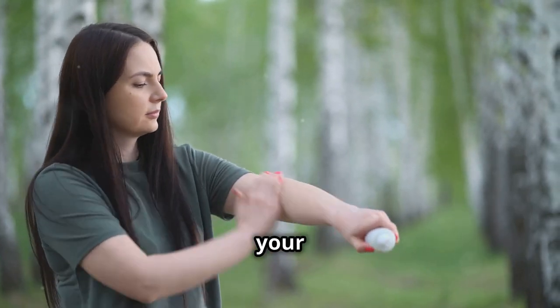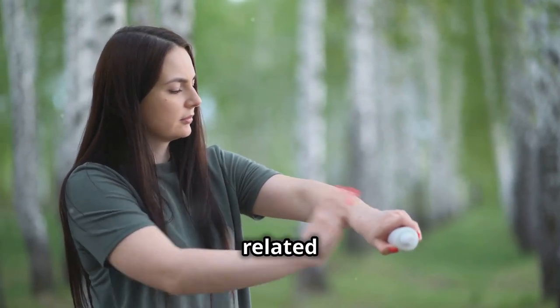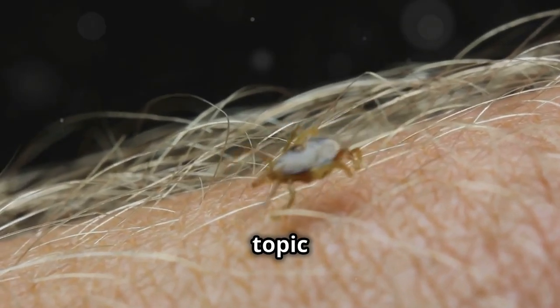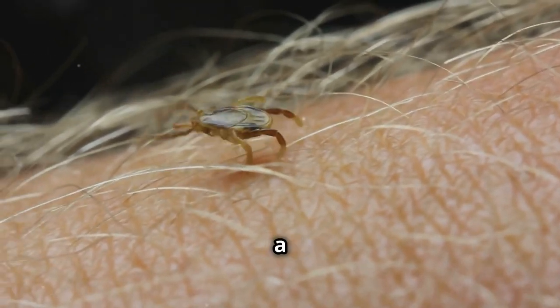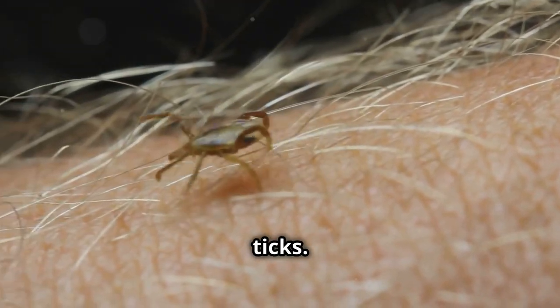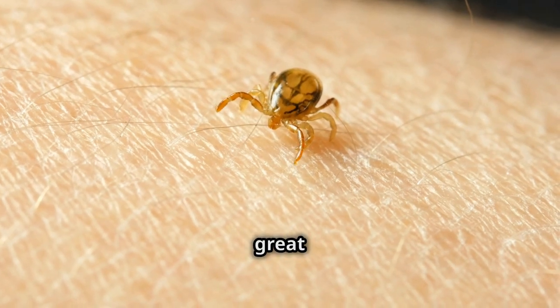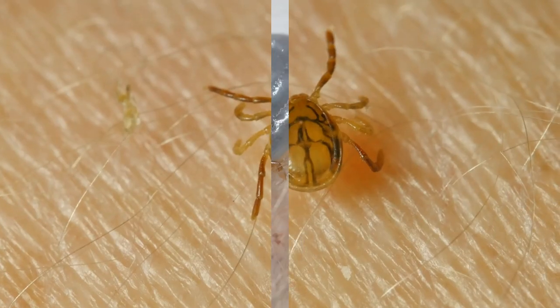Welcome back to our channel, your go-to source for all things related to pest control and home safety. Today, we're tackling a topic that's not just a nuisance, but a real health concern for many — ticks. We'll be separating myths from facts about tick prevention so you can enjoy the great outdoors without worry. Let's dive in.